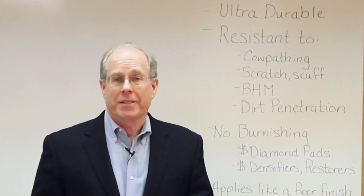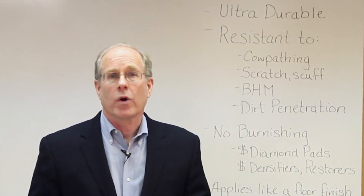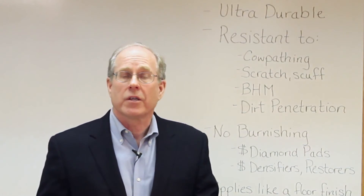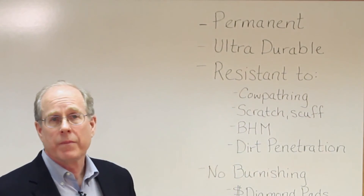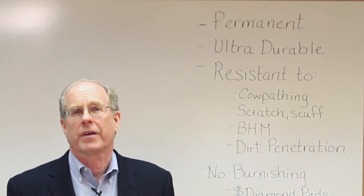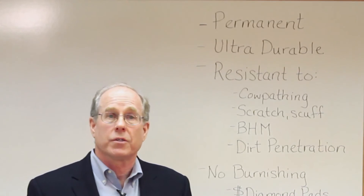So IPN technology — this weave and weld architecture — is what makes TRX TRX, and that's what gives it all of its great qualities. It's permanent, ultra durable, resistant to cow pathing, scratching and scuffing, black heel marks, and extraordinarily resistant to dirt penetration.